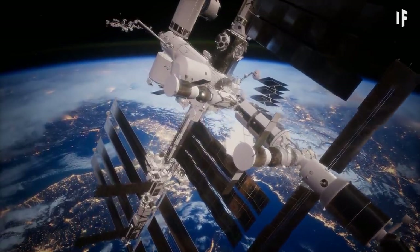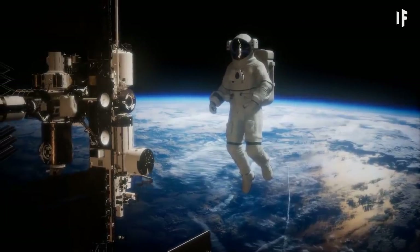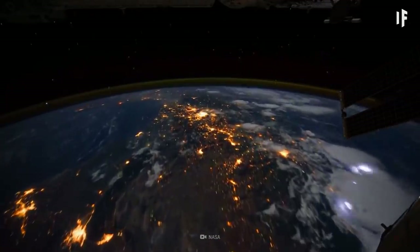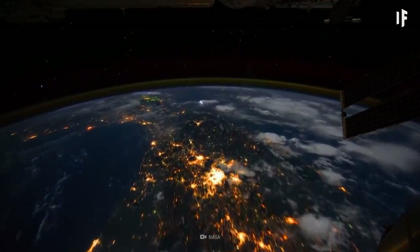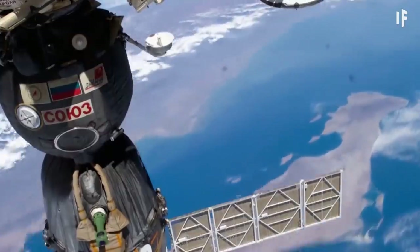It's here, in the thermosphere, that the International Space Station orbits Earth. To reach a stable orbit around Earth, you'd have to reach a velocity of 25,200 km per hour — the same speed as the ISS.